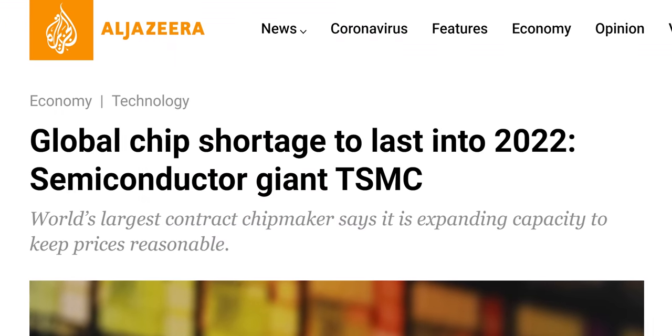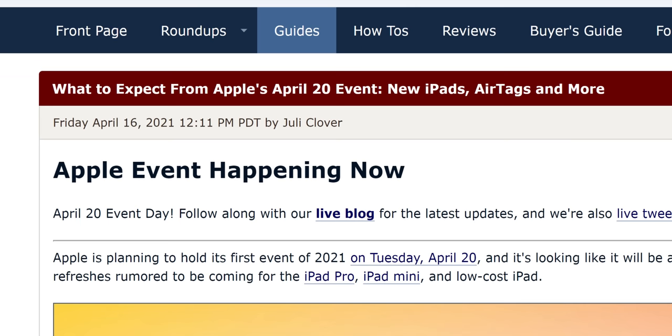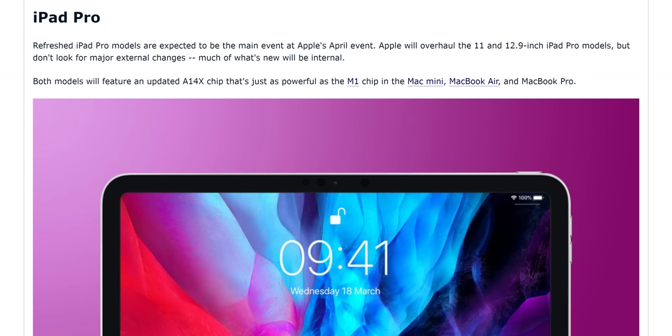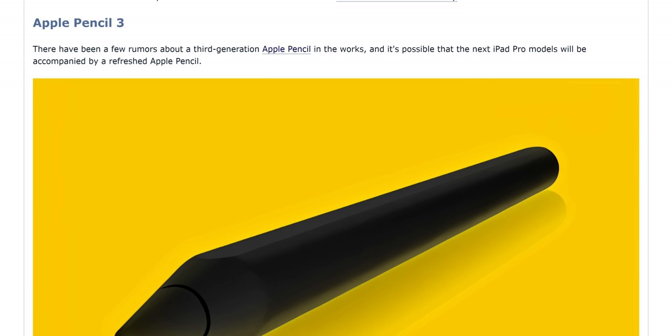We weren't even sure that there would be an Apple event this spring due to the global silicon shortage, but such mortal follies are beneath Apple, apparently. And leading up to the event, there were tantalizing rumors of new iPads with mini-LED backlights, AirTags trackers, redesigned iMacs with iPad-like displays and Apple silicon inside, a new Apple pencil, and more. As for what we got, it was most of the above. And I have got some thoughts.